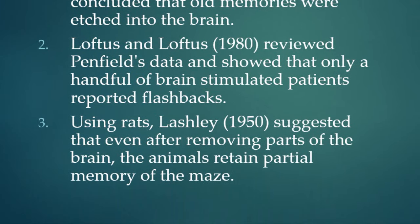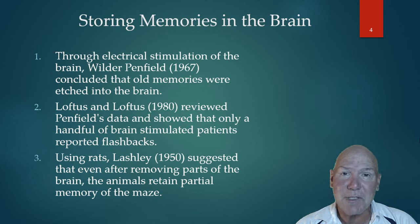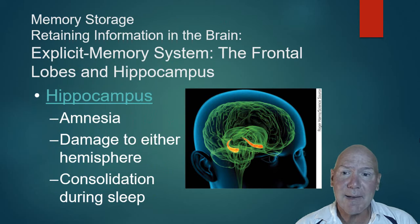In 1950, Lashley taught rats a maze, then lesioned — damaged or cut — parts of the rat's brain. He found that even after lesioning, rats could still navigate the maze. His theory was that removing the specific part of the brain where a memory was stored should eliminate the memory, but after damaging multiple areas he determined that memory is probably not stored in just one place.